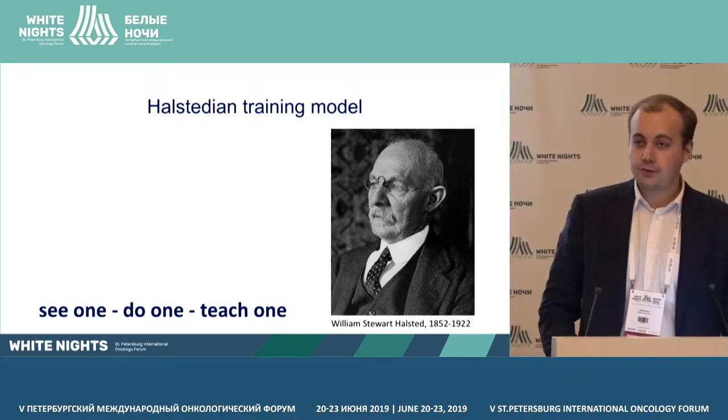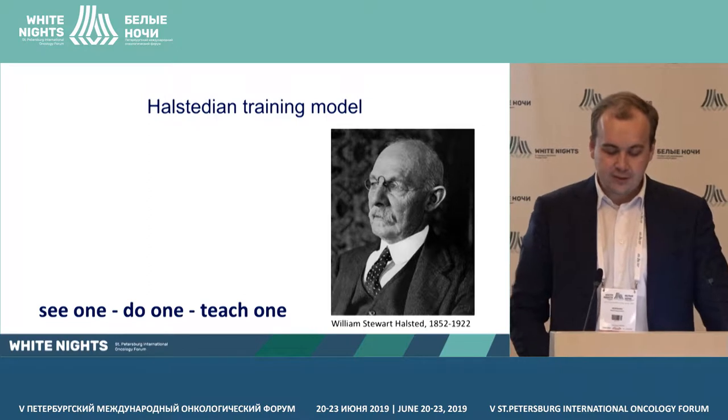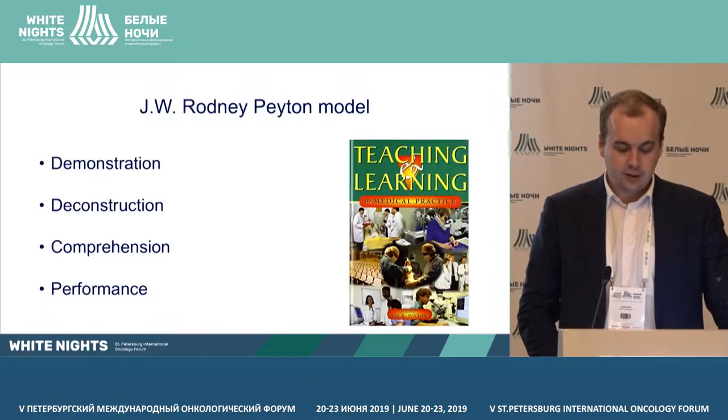The founder of the training model in surgery was Halsted. The main principle was the direct participation of residents in the patient's treatment and the study of the fundamentals of surgical disease.